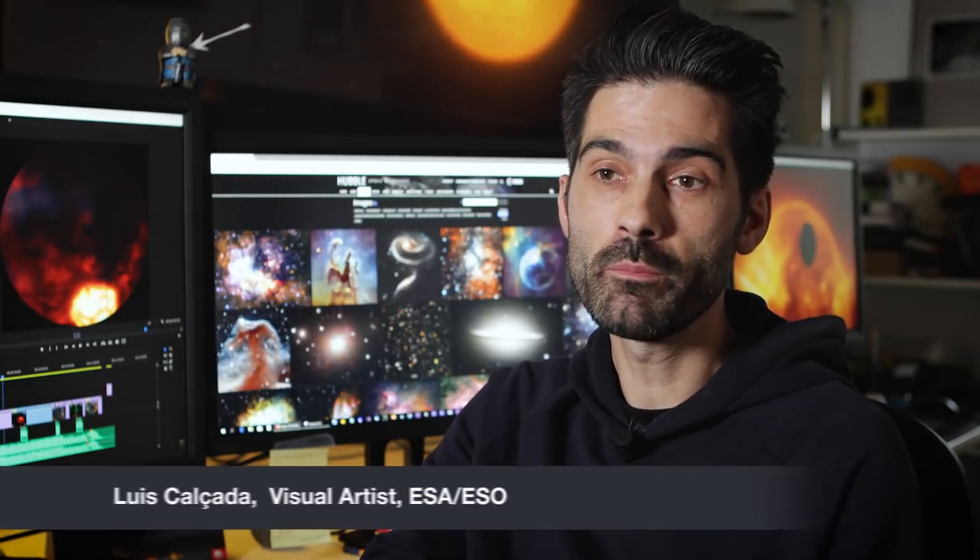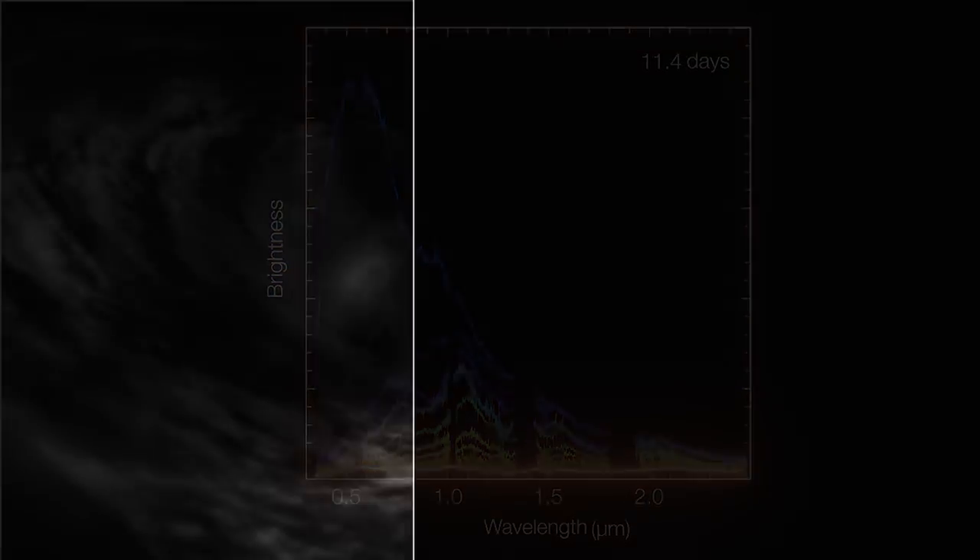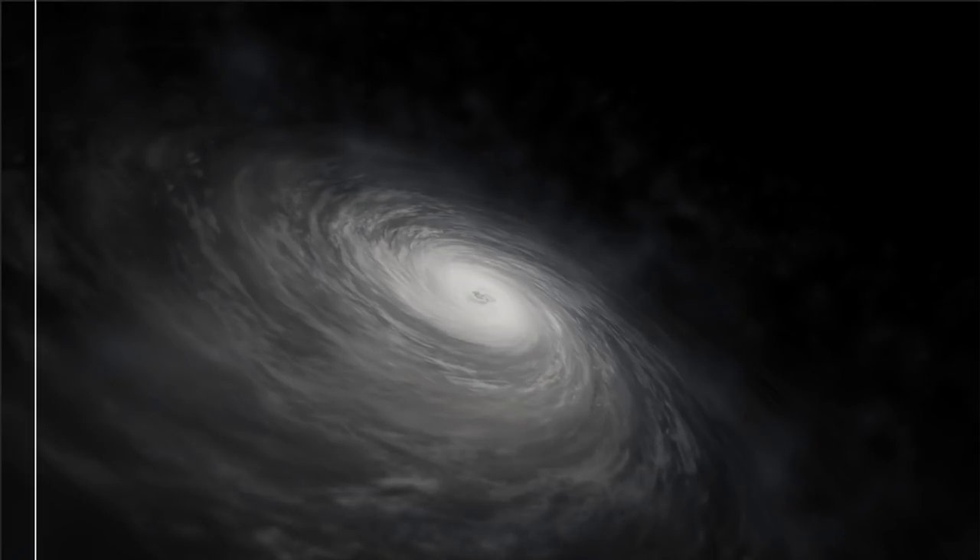Hubble is a fantastic telescope, but it cannot observe everything. So it collects a lot of data in the form of spectra, for example, something which is not exactly a real image. And that's why we need to step in and create these sketchy illustrations and animations.